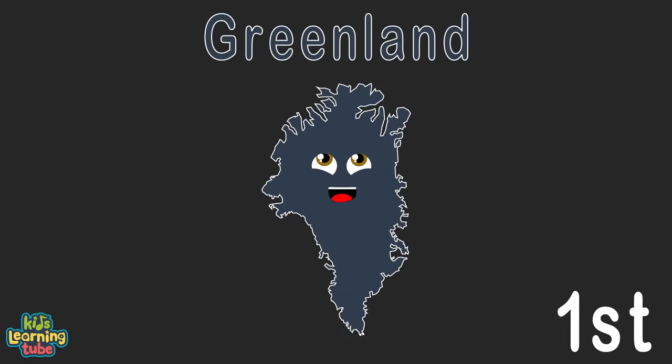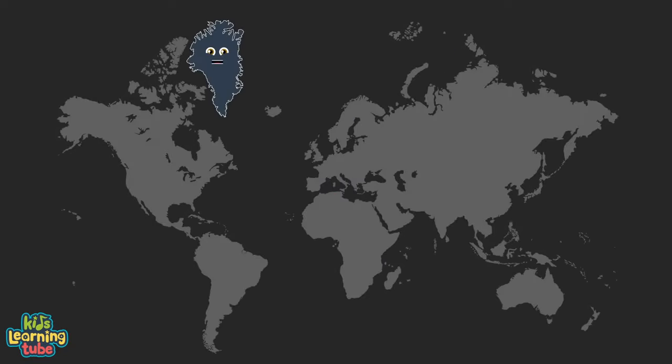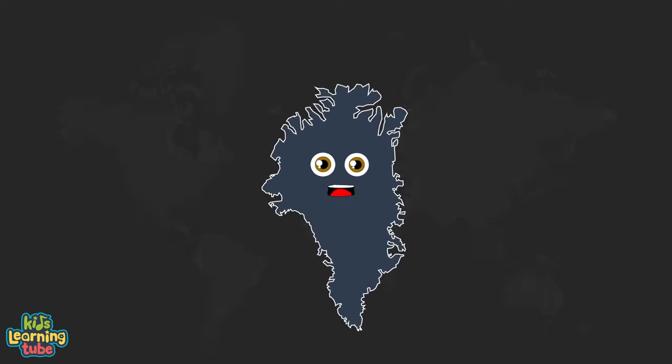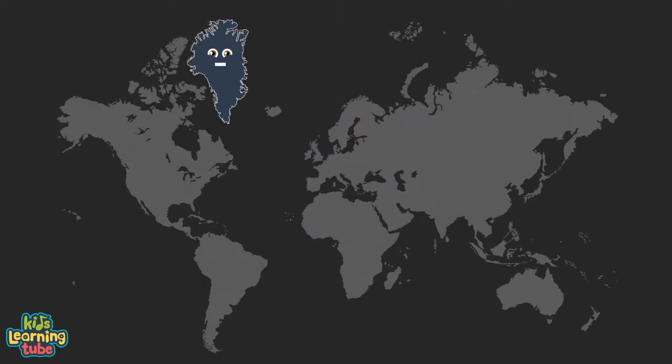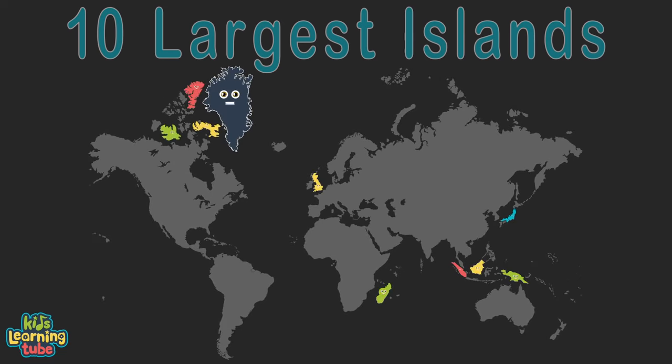I am Greenland, the largest island on earth, located between the Arctic and Atlantic Ocean for what it's worth. With 836,300 square miles to roam, just east of Northern Canada is where I call home.